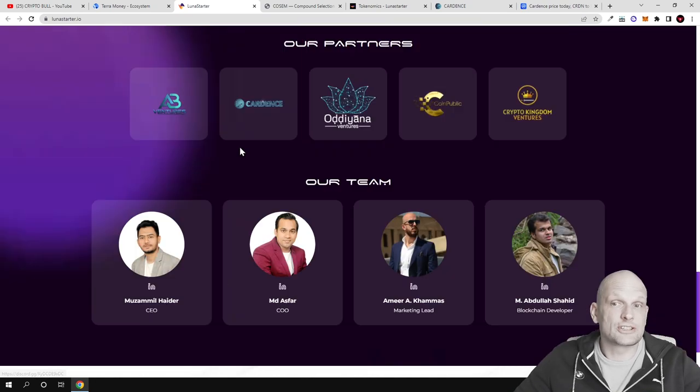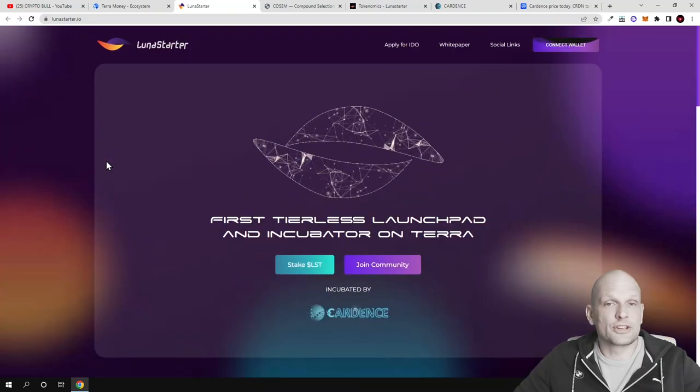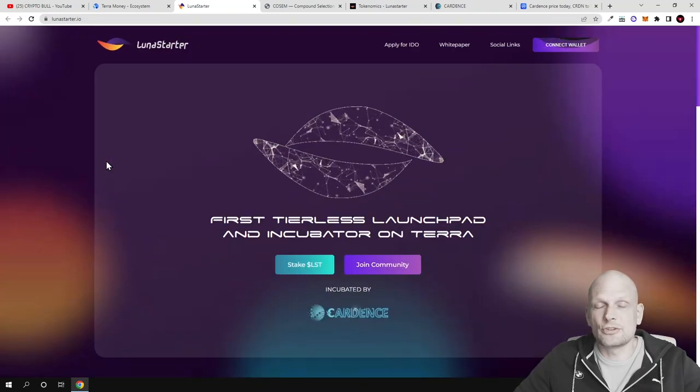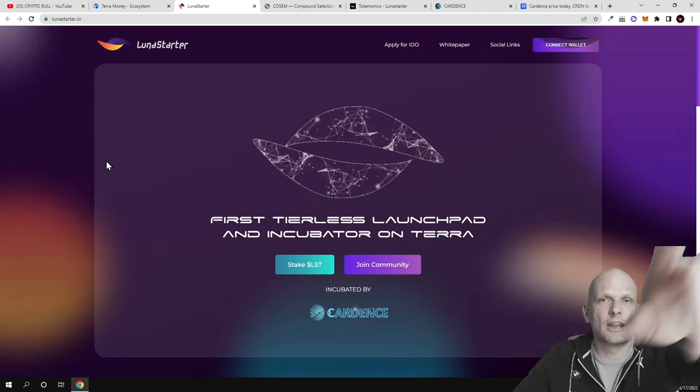At the bottom of their official website, lunastarter.io, you can join and ask questions on their social media. This was my quick review of Luna Starter — hope you found this video useful. If you did, leave a like, share the video, subscribe to my channel if you're new, and see you in the next one.